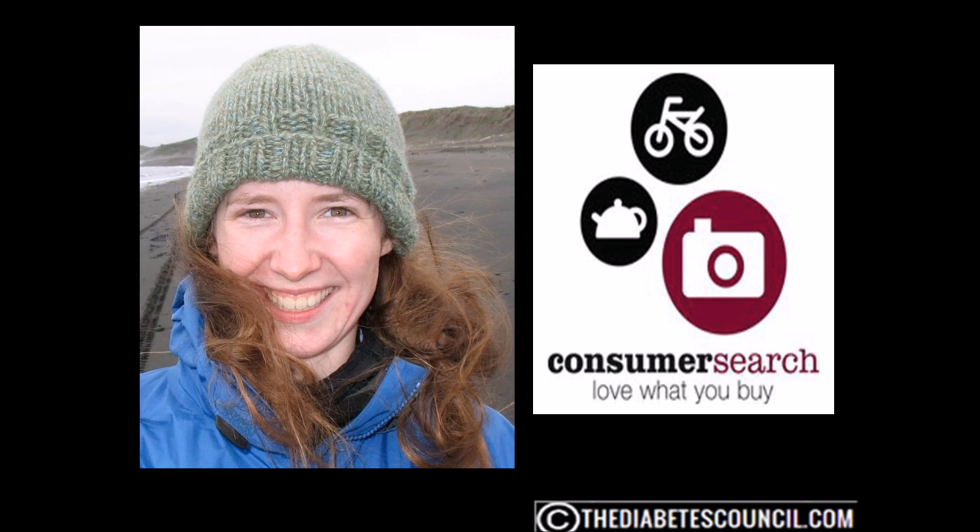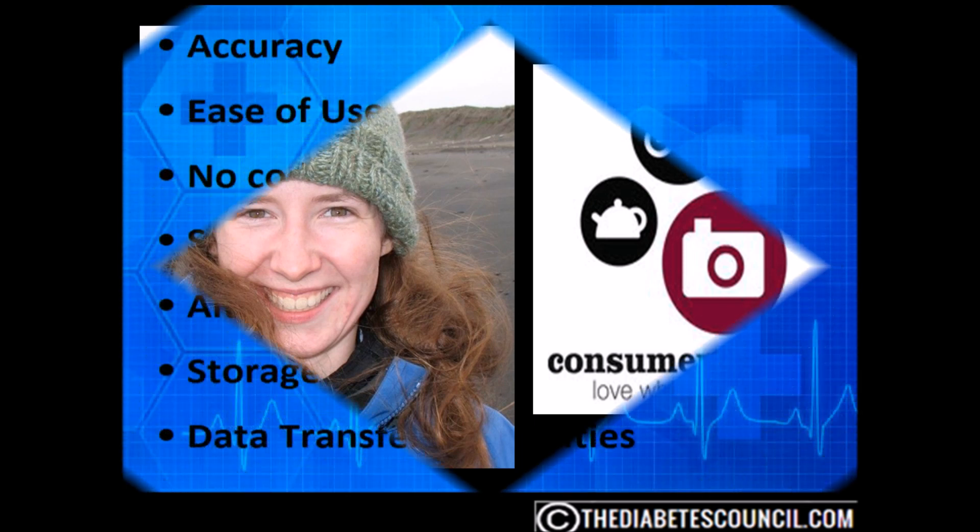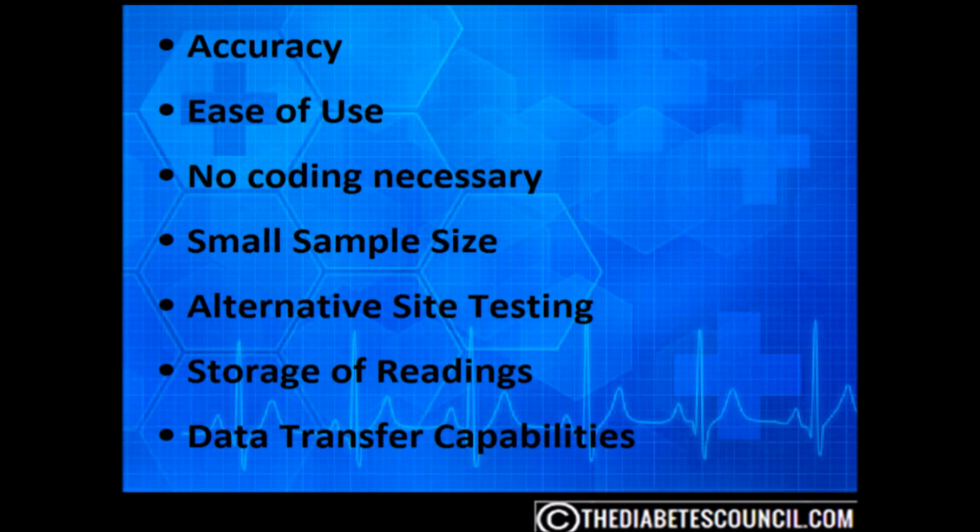Each of these organizations did an independent study of 25 meters that were the leading sellers. Each lab looked at several factors, including accuracy, ease of use, no coding necessary, small sample size, alternative site testing, storage of readings, data transfer capabilities, and the price of the test strips.